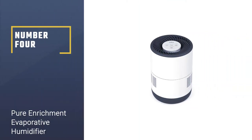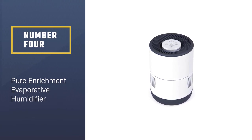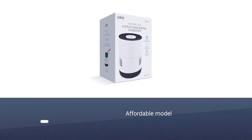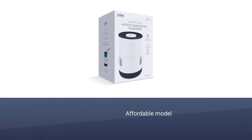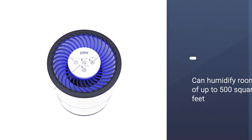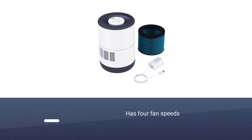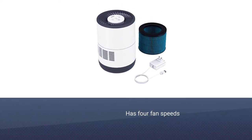Number 4: Pure Enrichment Evaporative Humidifier. This affordable model from Mistair can humidify rooms of up to 500 square feet. It features four fan speeds and an auto-off timer that shuts down the unit after two, four, or eight hours. This unit has a tank capacity of 2.8 liters, which gives it about nine hours of run time on high.